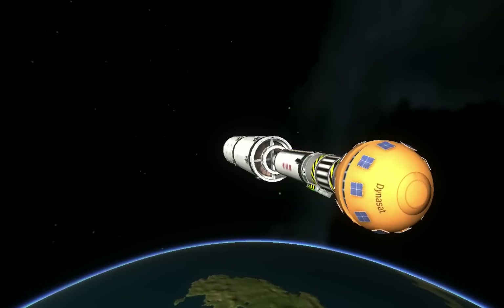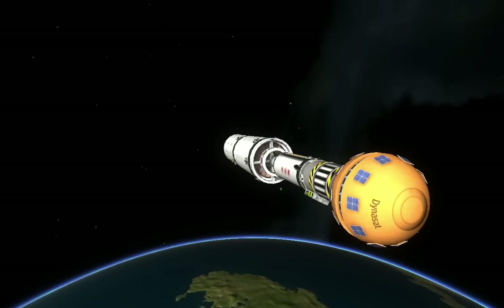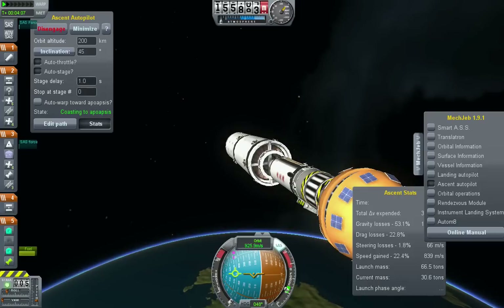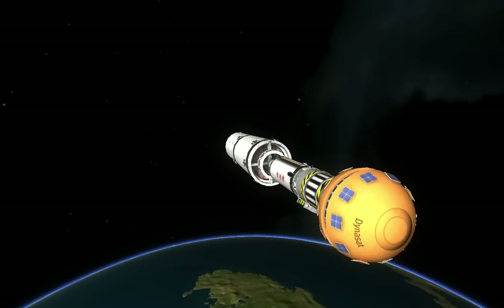Now accelerating at 4.7 G's as we work our way to our 5 G throttle segment. Booster cooldown is underway, now throttling to maintain 5 G's. Pogo pyro vent has been fired.